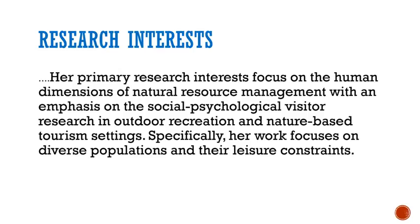Let's look at a few more examples of how to highlight your credentials. Notice how specific this statement is: her primary research interests focus on human dimensions of natural resource management with an emphasis on social psychological visitor research in outdoor recreation and nature-based tourism settings. Specifically, her work focuses on diverse populations and their leisure constraints.